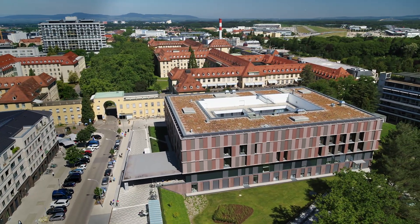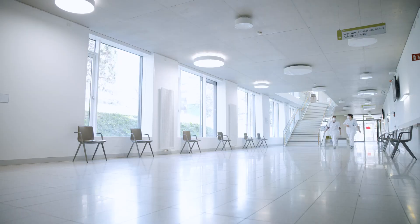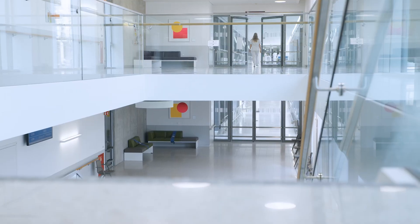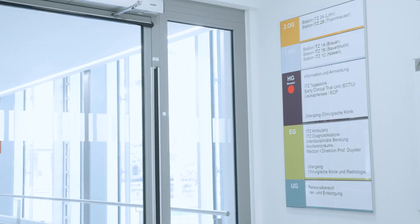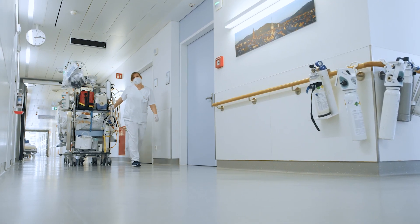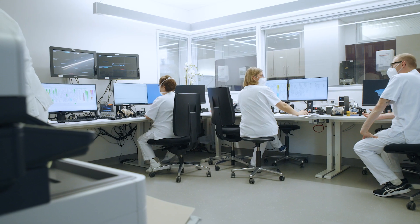Since its foundation in 1980, the Comprehensive Cancer Center Freiburg, CCCF, has continuously developed and reached a high level of spatial and organizational integration of all disciplines involved in cancer research and patient care.